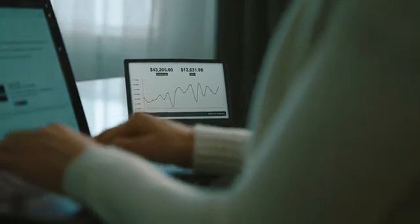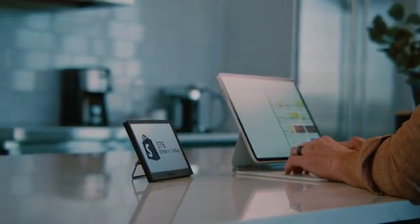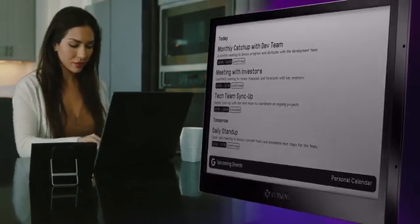Terminal is a physical companion for the products you use every day. Presented in a minimalist form factor, Terminal connects with your favorite tools to showcase data, analytics, and insights into a single unobtrusive source.